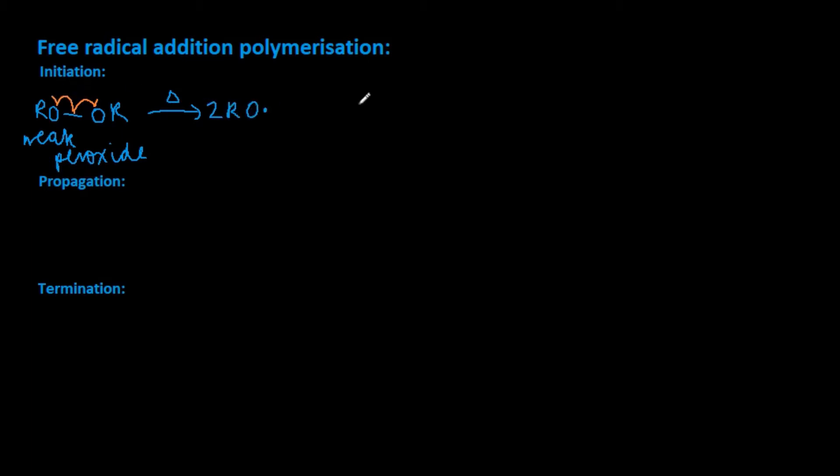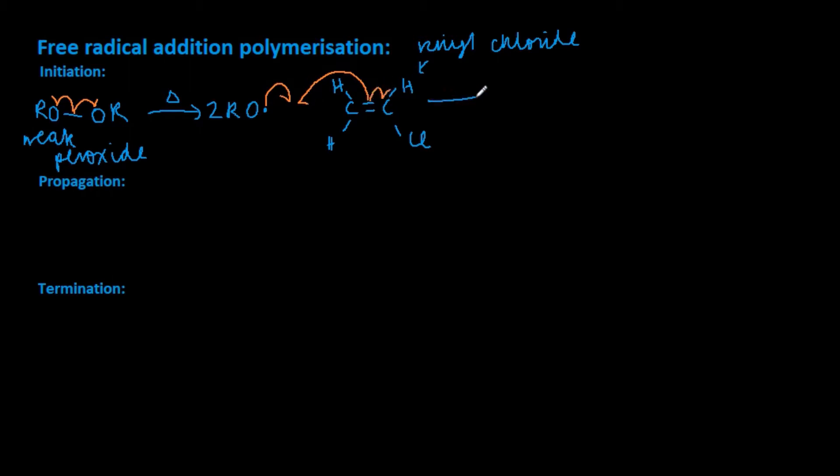There are three steps. Firstly, the initiation step. This is where the benzoyl peroxide bond is broken into two radicals when heat is applied, with each half arrow showing the movement of one electron. These radicals then attack the vinyl chloride monomer, breaking the alkene double bond and producing a terminal radical.